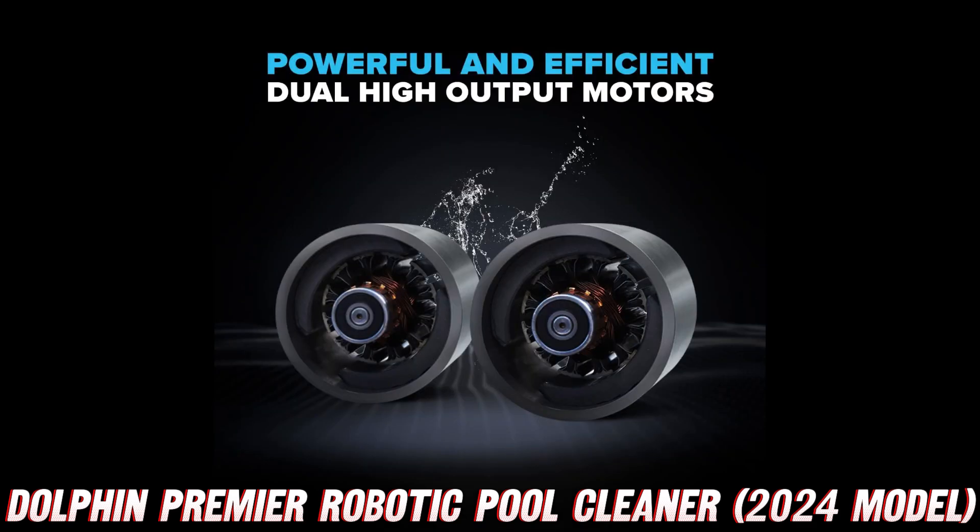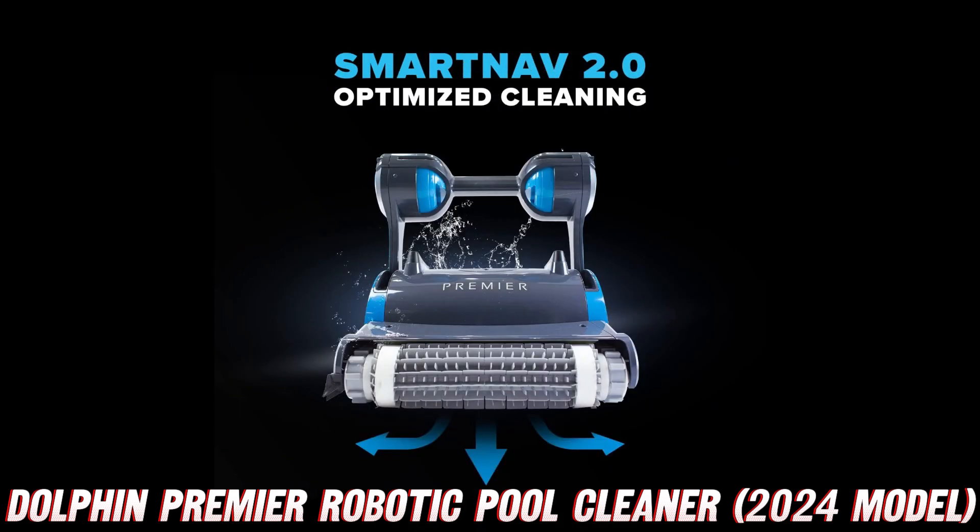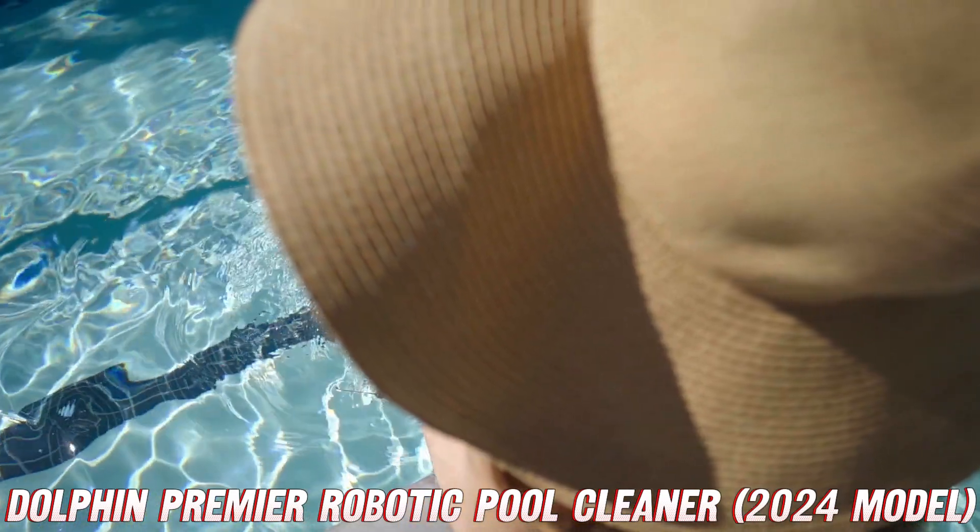Before we get started, let me share a little insider tip — you'll want to check out the link in the description below for an amazing discount on this bad boy. Trust me, it's a deal you won't want to miss. Now, let's get into the nitty-gritty details that'll have you itching to own this cleaning marvel.